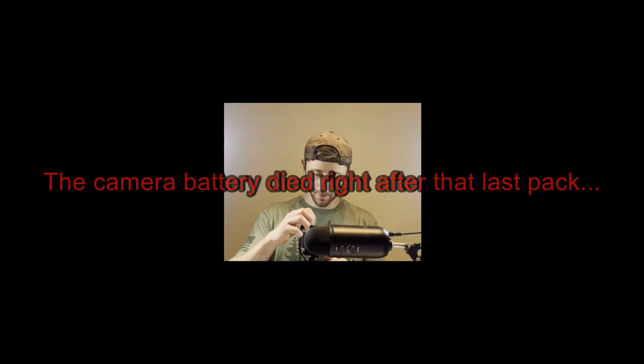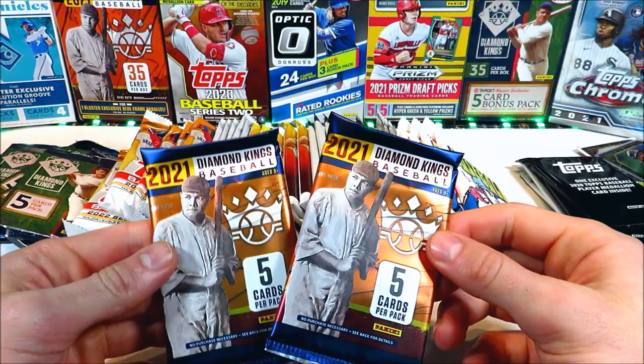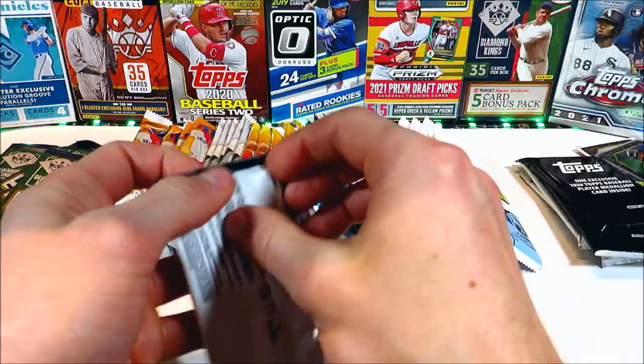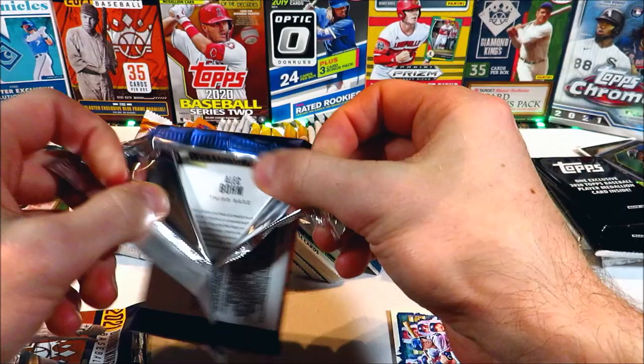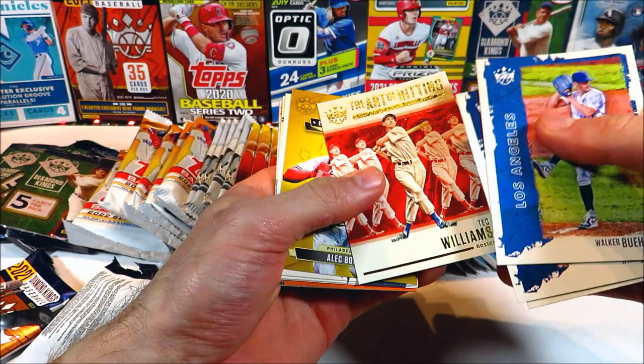Sorry about that — the battery actually died on the camera but we're still going to be opening up packs here. We've got two packs of 2021 Diamond Kings, let's just see what we can get. Maybe a parallel, maybe something good real quick — Walker Buehler, Ryan Jeffers, Mickey Mantle, Ted Williams 'The Art of Hitting' insert — that's kind of a cool one — Alec Bohm Diamond Debuts, Bregman, Crochet, Bregman artist proof — that's not bad — a gallery of Satchel Paige, that one's pretty cool, and Kyle Lewis.